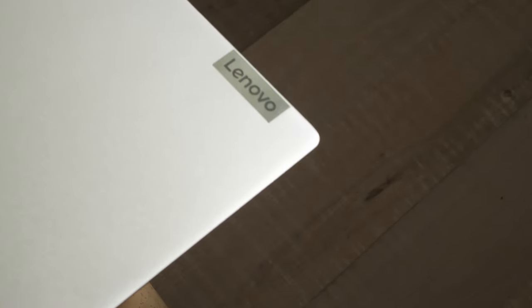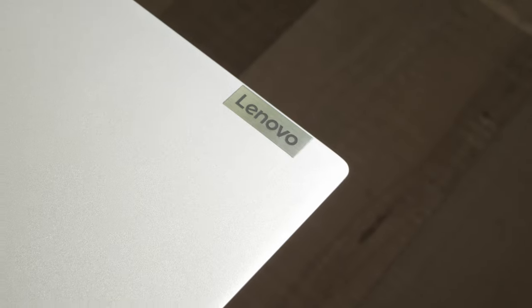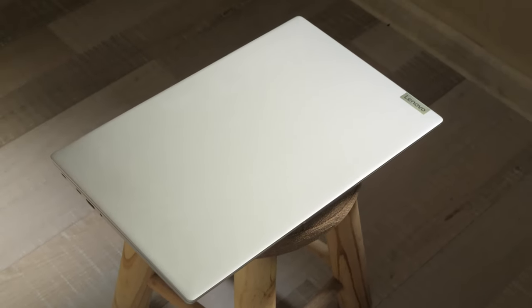Lenovo claims that the model passed MIL-STD 810H military test. The tests required to determine if a product meets military standards include how the device holds up in high and low temperatures, rain, wind, humidity, fungus, rust, sand and dust, explosive atmospheres, shock, gunfire vibration and more — basically any environmental factor or condition it could potentially face when used by the US military.